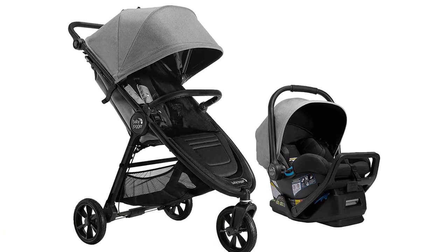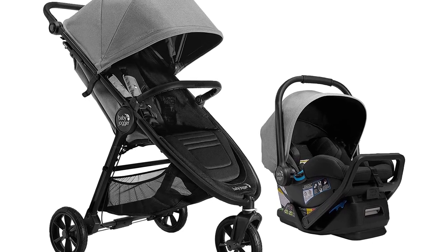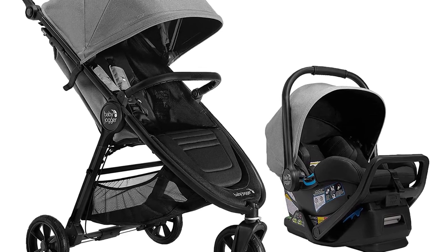While its compact design makes it easy to store and transport. So why wait? Get your hands on this amazing travel system today and enjoy the ultimate convenience and comfort for you and your baby.